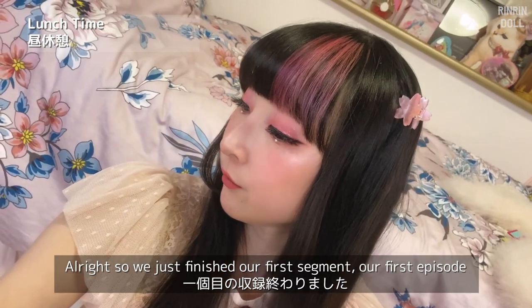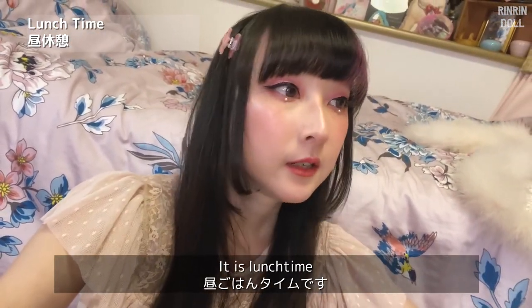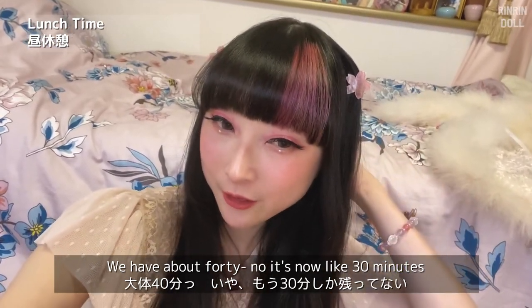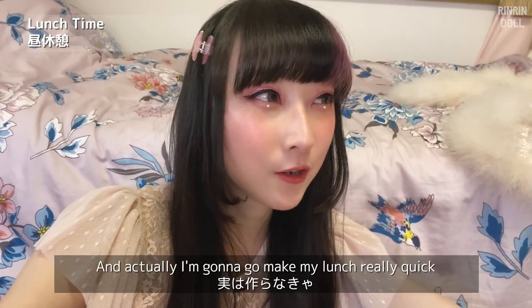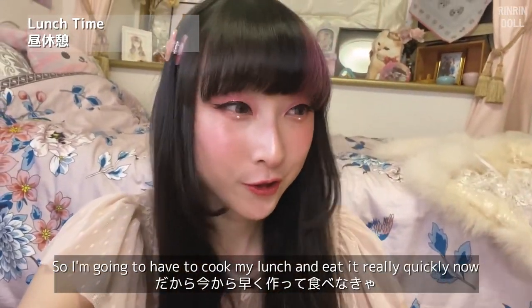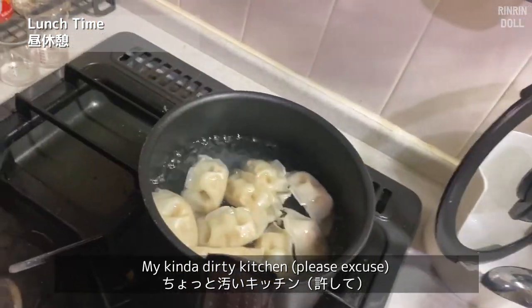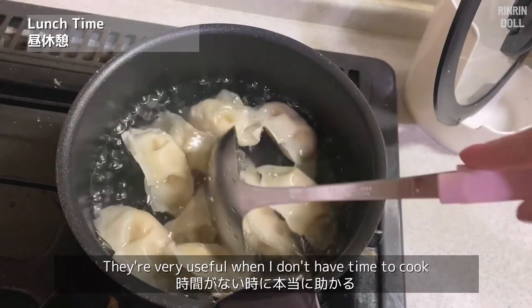Alright, we just finished our first segment and now it is lunch time. We have about — well now it's like 30 minutes — to eat. I'm going to go and make my lunch really quick because I didn't have time to prep for it yet, so I'm going to have to cook my lunch and eat it really quickly.